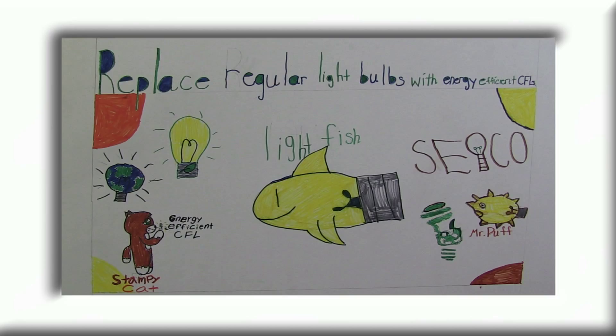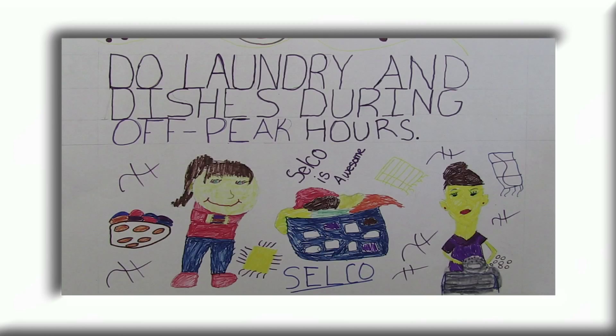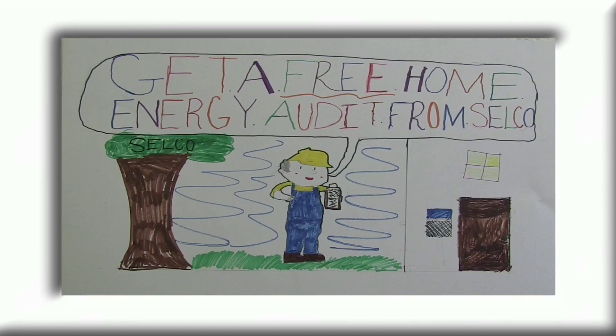Replace regular light bulbs with energy efficient CFLs. Replace old appliances with Energy Star appliances. Do laundry and dishes during off-peak hours. Get a free home energy audit from Soco.